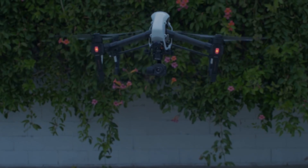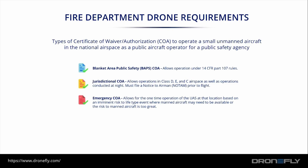Now for fire department drone requirements and the different types of permits, called the Certificate of Waiver Authorization or COA. First, there's a blanket COA, which allows operation under 14 CFR Part 107 rules — the standard commercial drone flight regulations. Next is the jurisdictional COA, which allows operation in Class D, E, and C airspace as well as operations conducted at night.